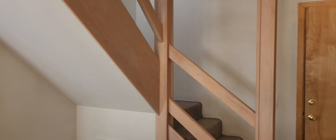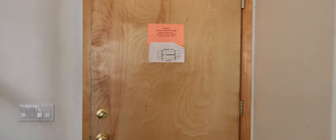The stairwell is just to the right of the door as you come in. Climb up to the first landing, make a left, and you're facing up into the loft area.